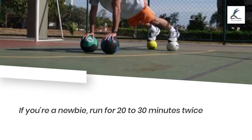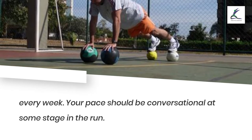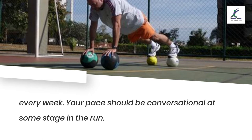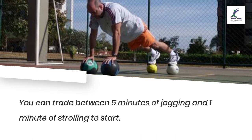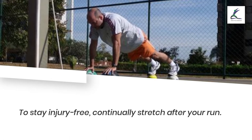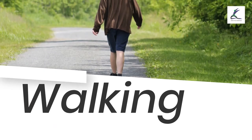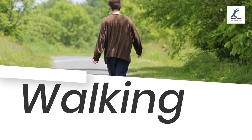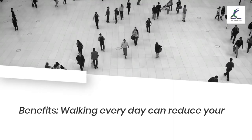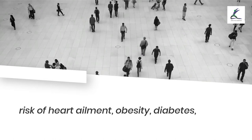If you're a beginner, run for 20 to 30 minutes twice every week. Your pace should be conversational during the run. You can alternate between 5 minutes of jogging and 1 minute of walking to start. To stay injury-free, always stretch after your run.